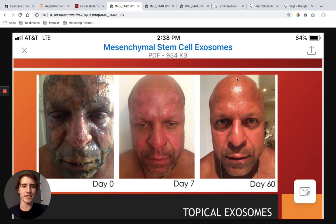He still had some blotches, and then by day 60, fully new face — baby skin on his face. His face was very, very smooth, very young again. So this is the power of mesenchymal stem cell exosomes.